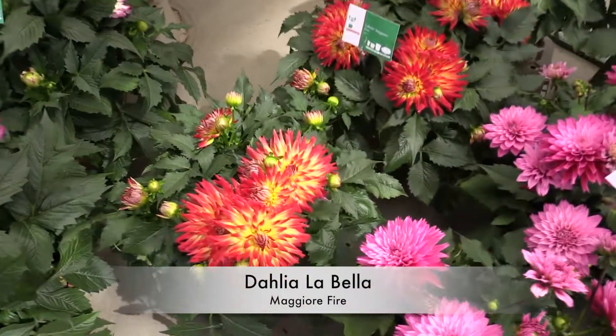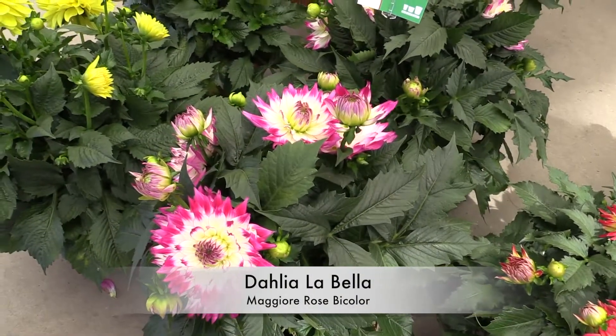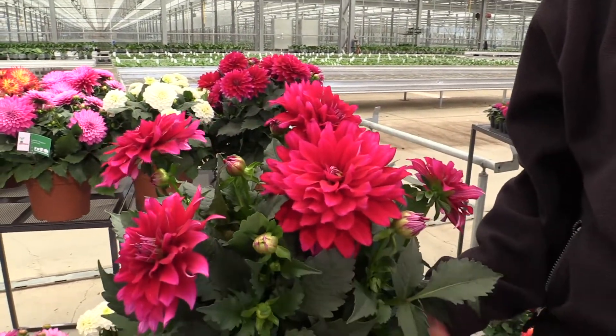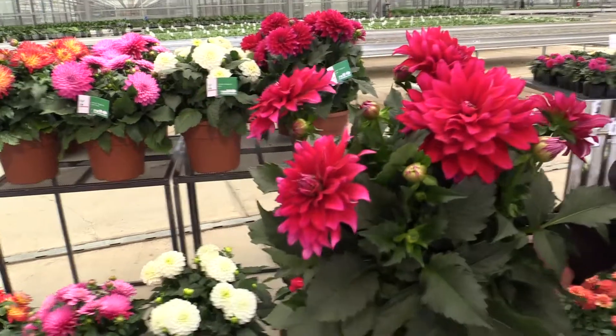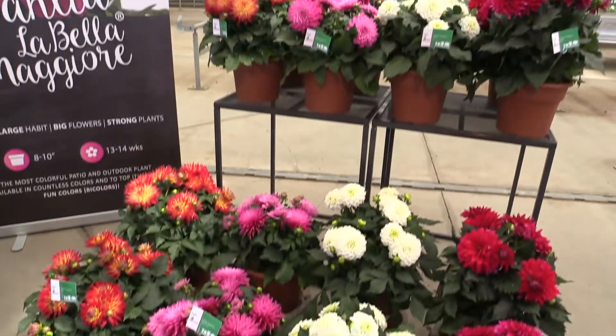Here's Fire, which is one of them, and then right over to the left, Rose Bi-Color. I'm going to hold this one up — this is my favorite. This is Purple. That's a guy color, wouldn't you say? It's a girl color too. Do you like that, Jensie? Oh yeah, I like the Fire myself. So that's Maggiore — nice big flowers, big series.